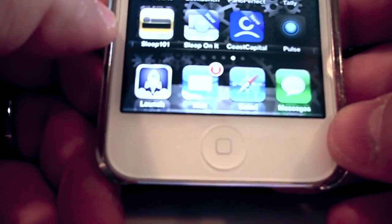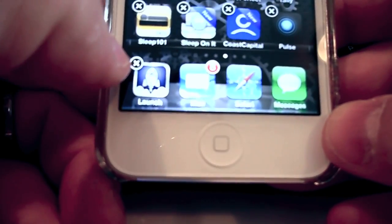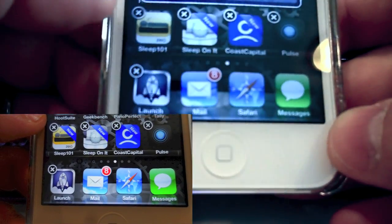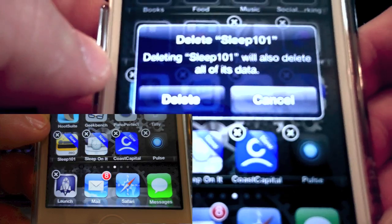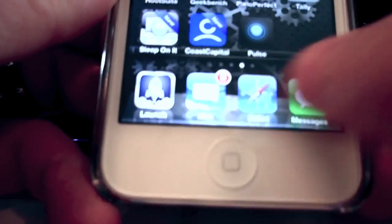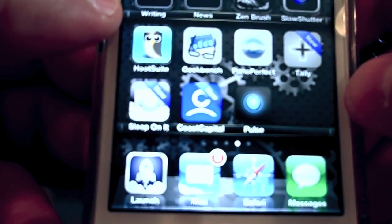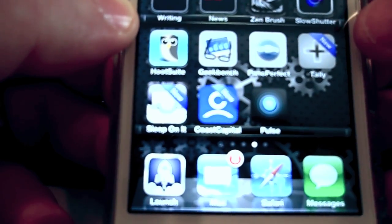Now, if an app is still doing something weird, you can just delete it and reinstall it. Again, you tap and hold on an app, then tap the X, and you're going to get the little prompt that says do you want to delete this or cancel it? And I'm going to delete it, then you just press the home button and you're done. That will delete the app. And then if you want to reinstall it, you just go to the App Store and search for it again, or just reinstall it through iTunes.